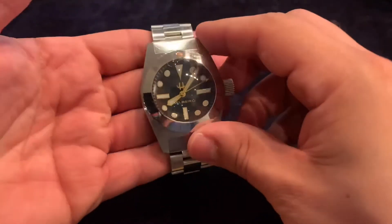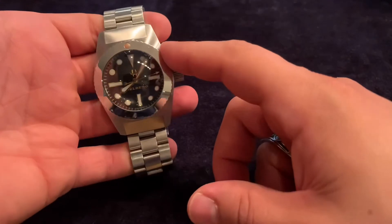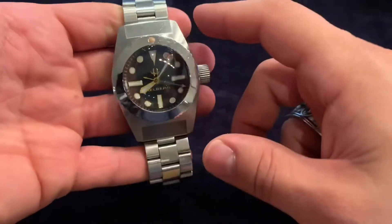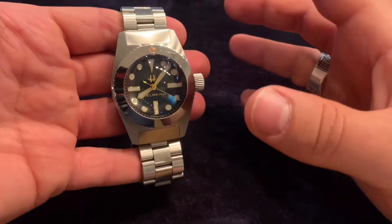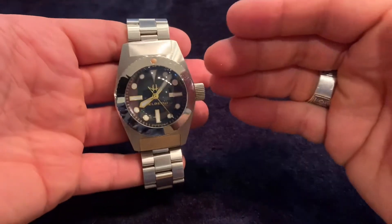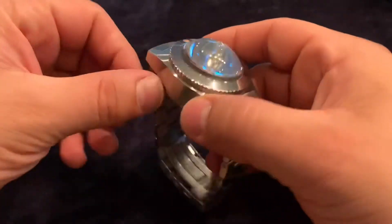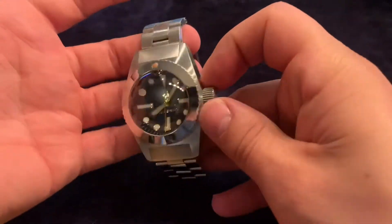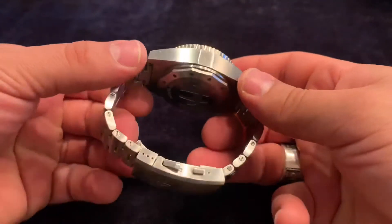I'll link their website below. These are made to order with a bit of a time delay — it takes a few months. I picked this up at a reasonable collector's price, which is incredible. If you're a dive watch enthusiast, the Helberg CH1 homage to the Deep-Sea Special is a beautiful addition to a collection.